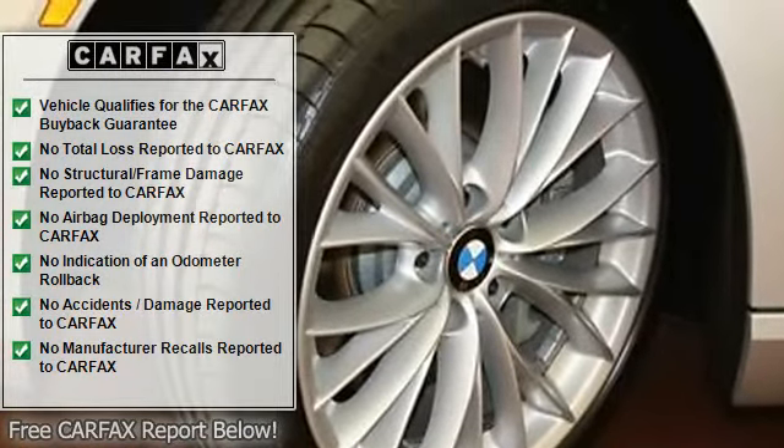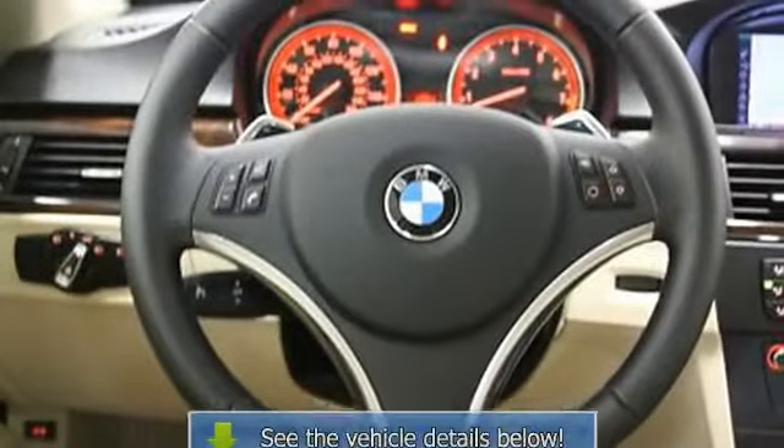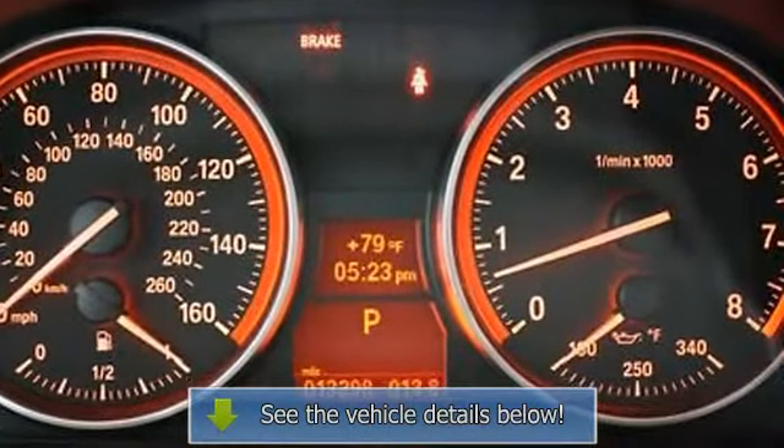Voice activation capability. The 8GB hard drive can store destinations as well as music, and can allow transfers of material from a CD, MP3 player, or a USB stick to the hard drive.